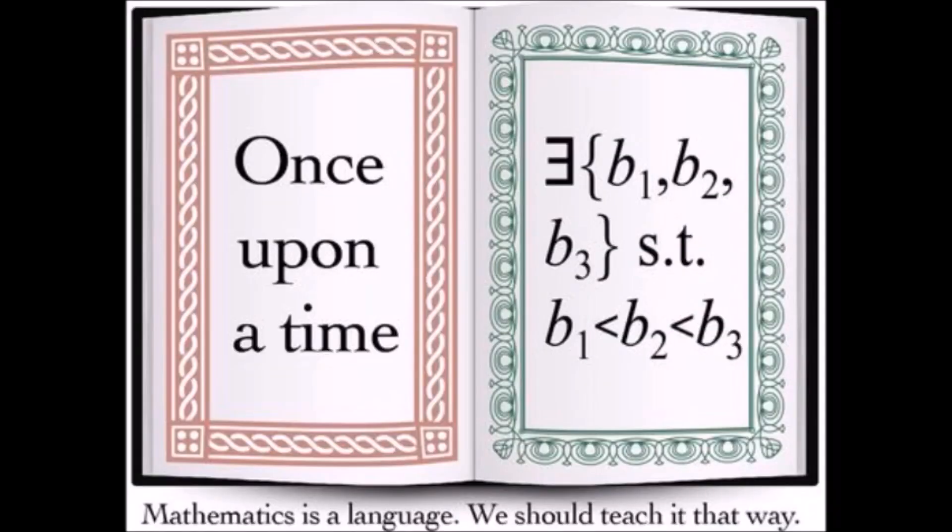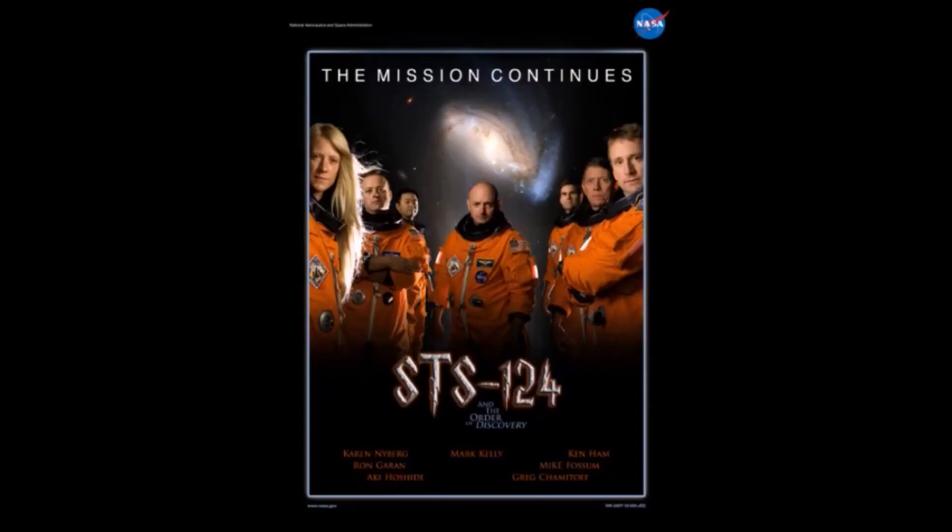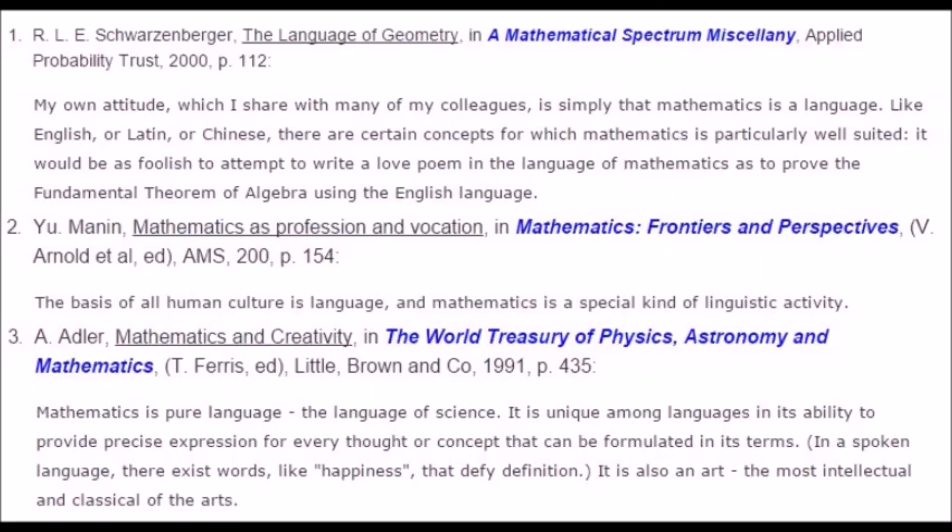Hey, what's up, guys? I really wanted to make a video about mathematics being a language, and I'm going to use a few examples from Harry Potter to demonstrate this. I did a quick search for Harry Potter and NASA, and I came up with this ridiculous mission poster for STS-124 with the Harry Potter lettering and movie poster style. It just shows you how close the connection is between Hollywood and NASA, and Hollywood and government, for that matter. But anyways,